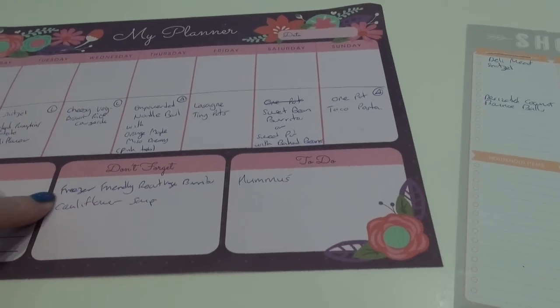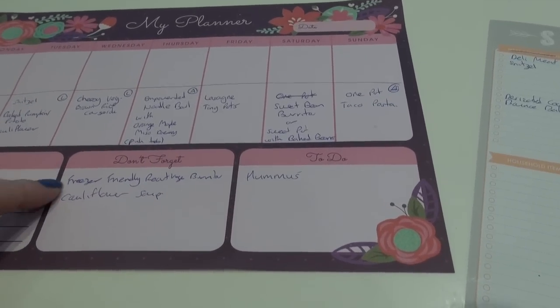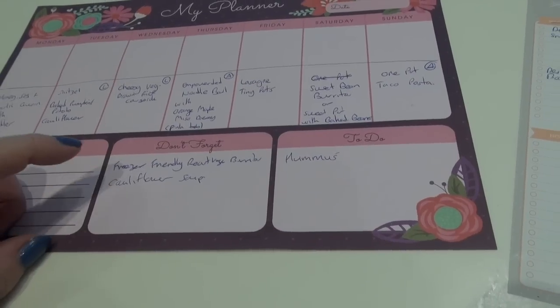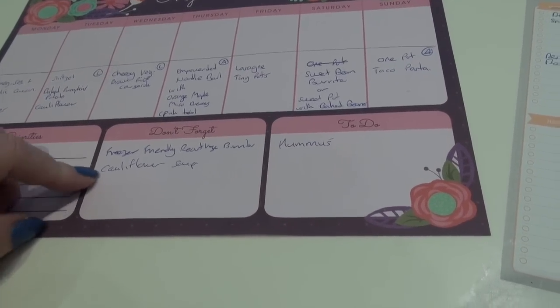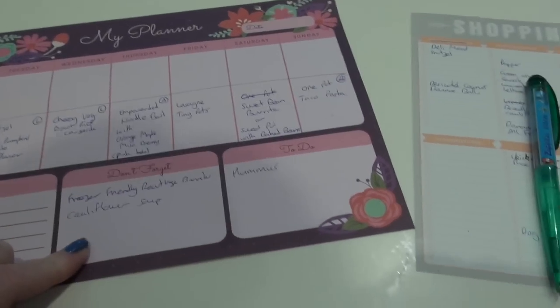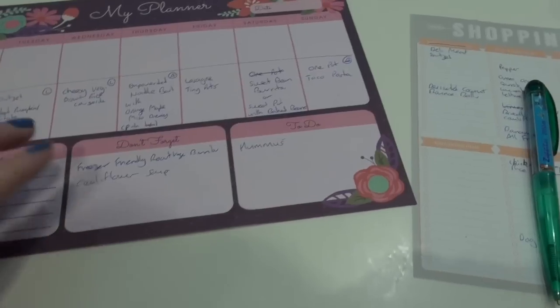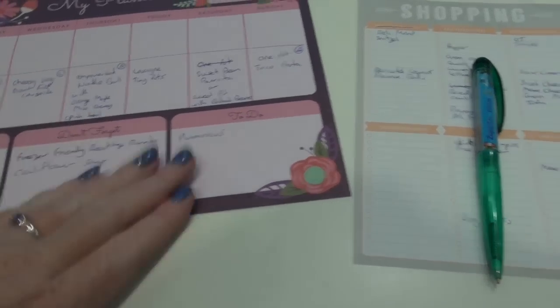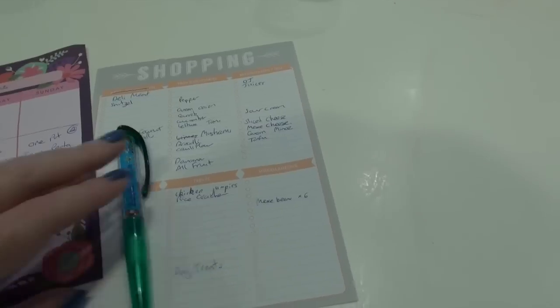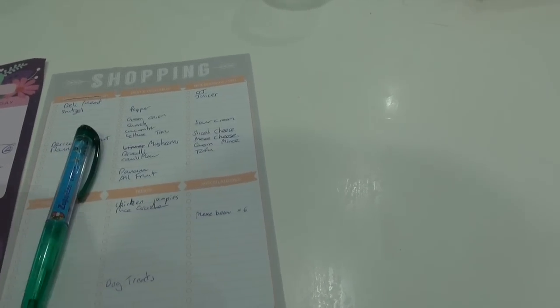I also want to try and make some freezer-friendly roast veggie burritos, a cauliflower soup for Christy, and homemade hummus. I've made notes of things I want to make so when I've got the time and energy I'll get to those. Then I've got my grocery list - I don't think I need a lot of fresh stuff today because our pantries are pretty well stocked.